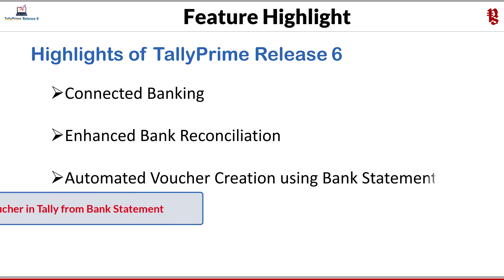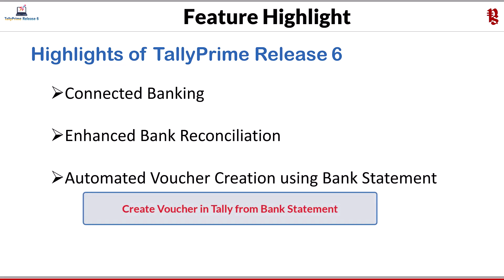The next announcement is automated voucher creation using bank statements. Now your data entry effort will be reduced. This feature is a delight for accountants and, most importantly, a boon for auditors and CAs who maintain their clients' accounting. With this feature, you can create vouchers at one go using entries from an imported bank statement.